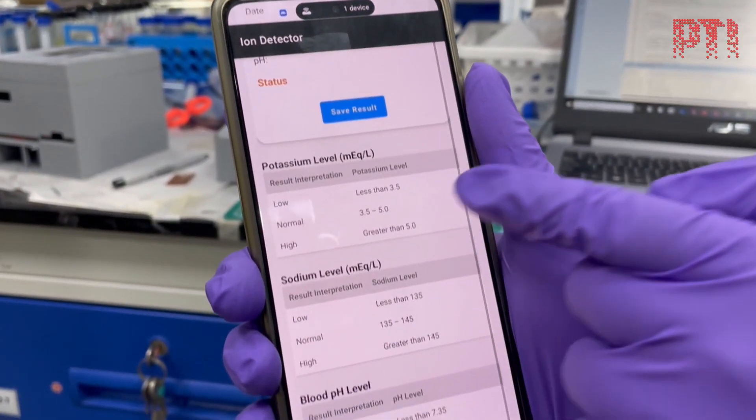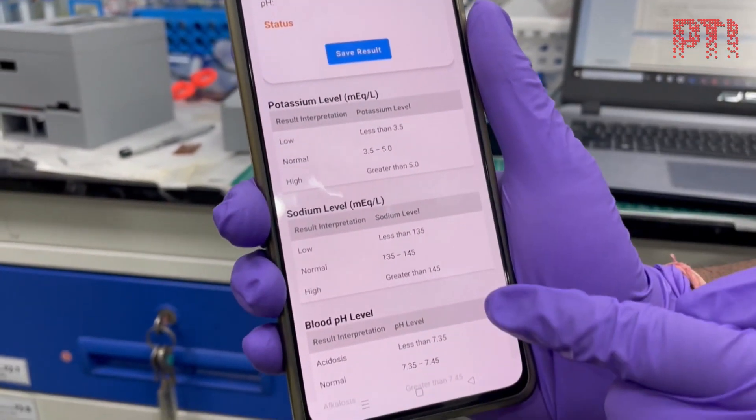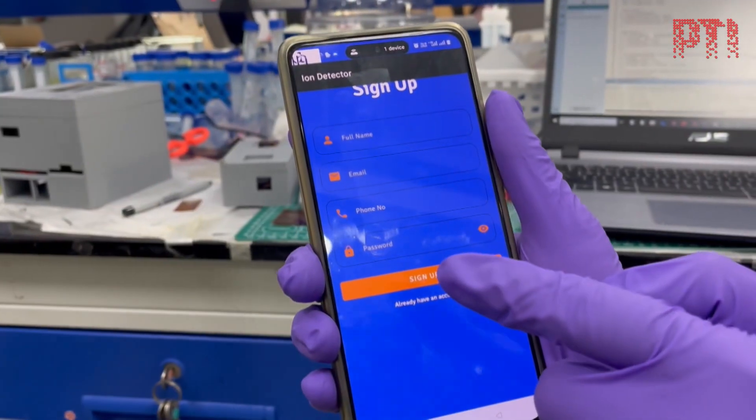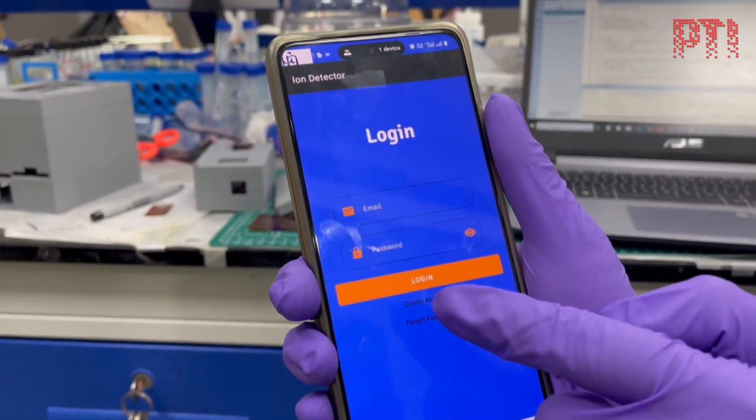People can use it on their own bedside; they don't need to go to a diagnostic centre. The researchers say data from the sensors installed in the device can be displayed on an integrated screen and is being configured for smartphone and smartwatch connectivity.